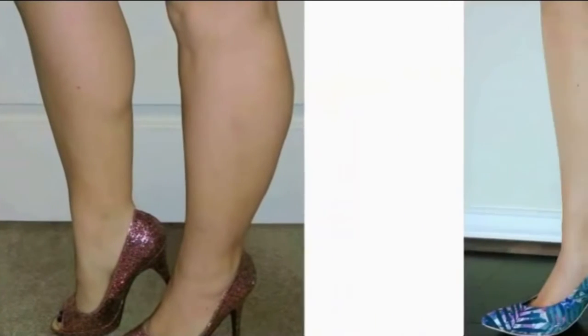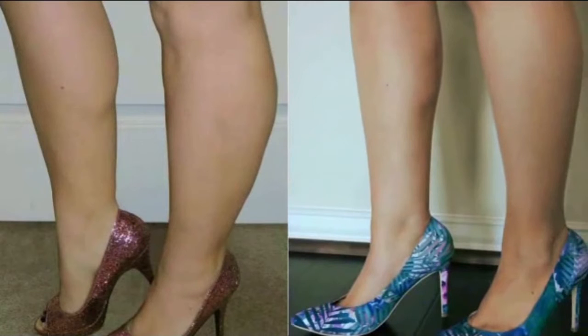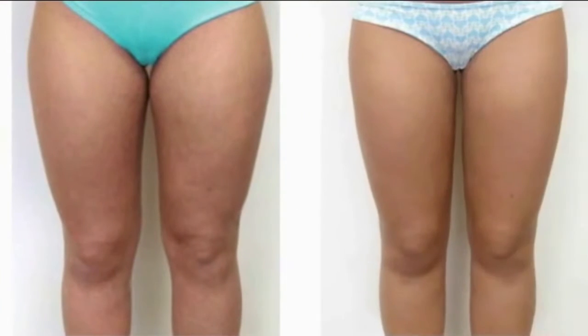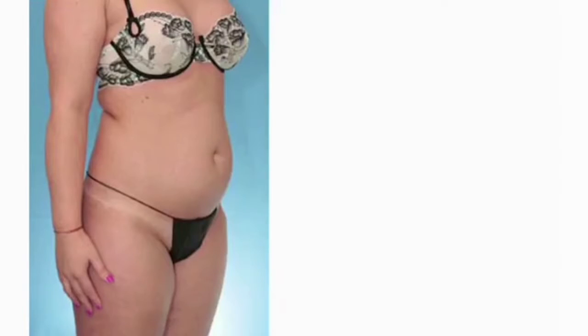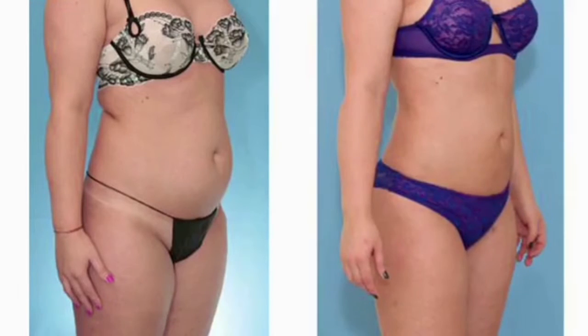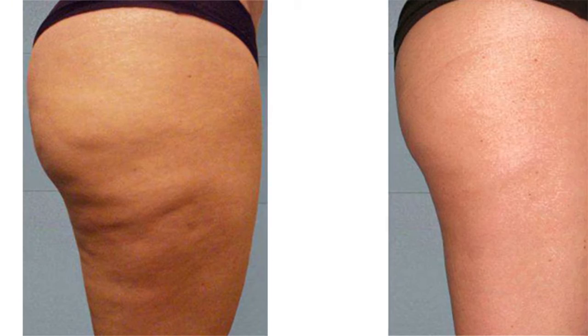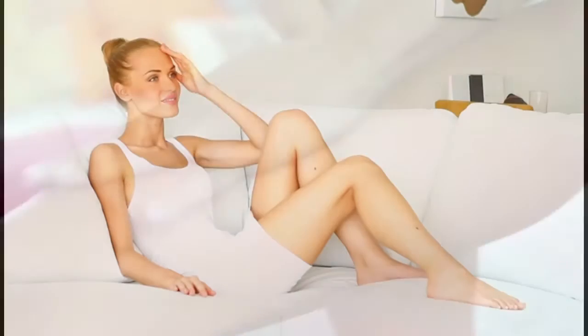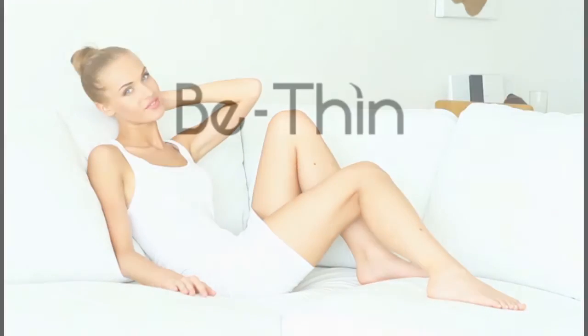Anyone can go from legs like this to legs like this, or from thighs like this to thighs like this, or from a tummy like this to a tummy like this, or from skin like this to skin like this. Just apply Be Thin Fat Cell Reducing Formula twice a day. Visit BeThin.com today.